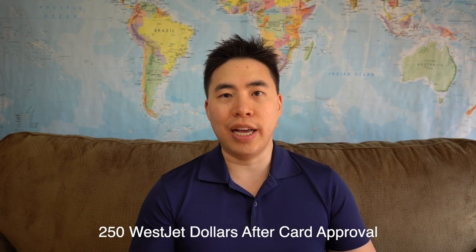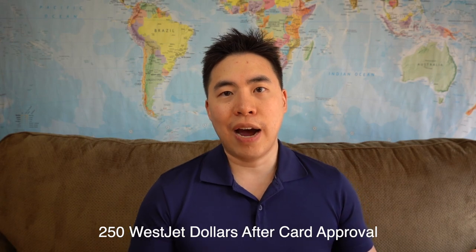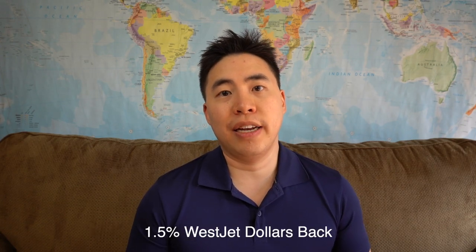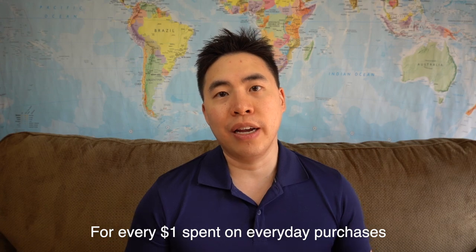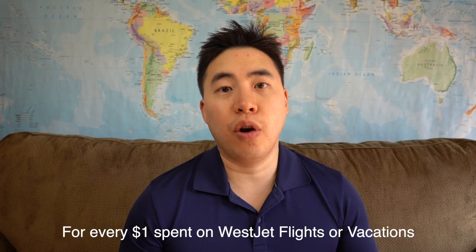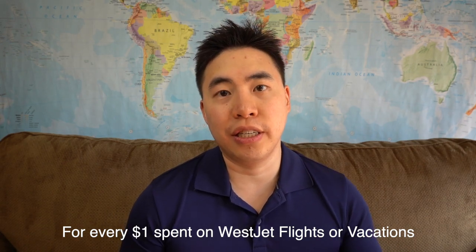As of making this video, the RBC WestJet World Elite MasterCard has a promotion that ends on May 31st of 2021. In that promotion, instead of giving you 250 WestJet dollars, they're going to give you an additional 350 WestJet dollars — 250 after being approved for the card and another 100 WestJet dollars after your first purchase. You also get 1.5% WestJet dollars back for every dollar spent on everyday purchases and 2% WestJet dollars back on flights or packages purchased through WestJet.